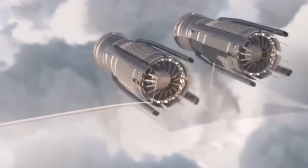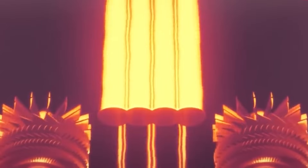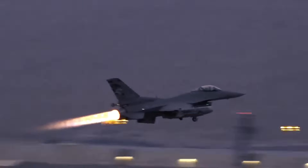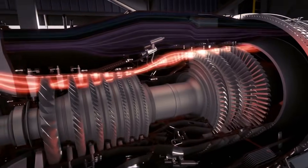Moreover, these engines are designed with multiple fans and varied air intake methods, allowing them to adapt their performance based on the aircraft's needs at any given moment. Whether the jet is taking off, cruising at high altitudes, or engaged in combat, the engine can recalibrate to provide the best combination of speed, efficiency, and power.